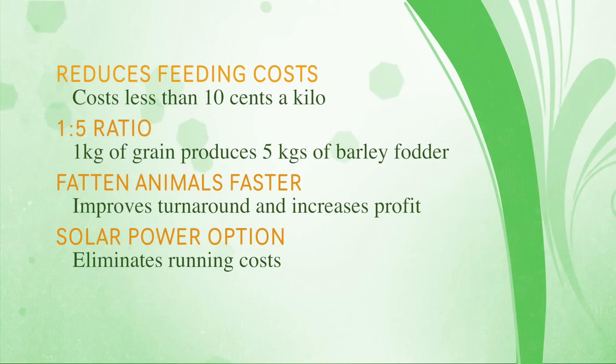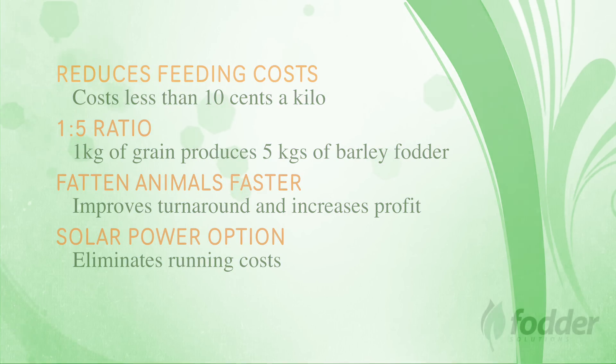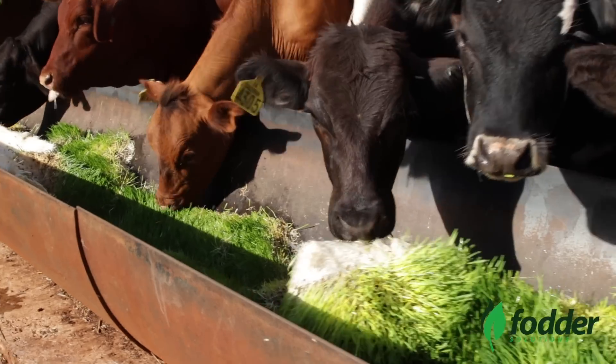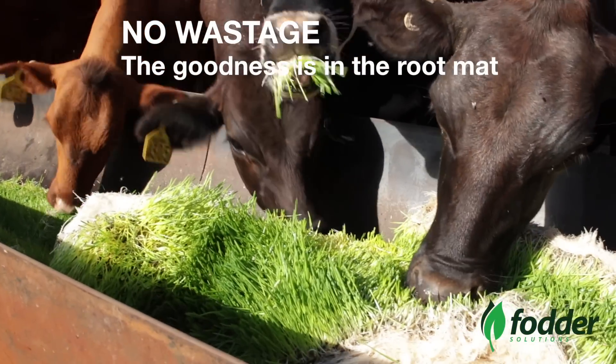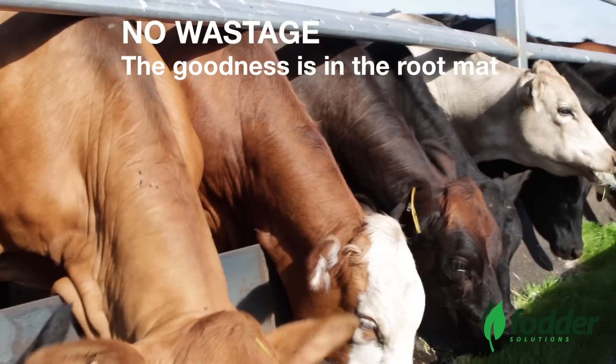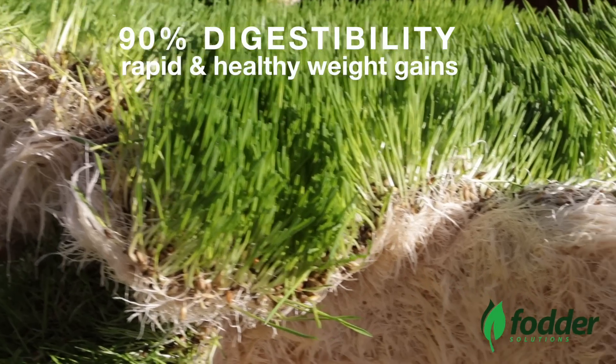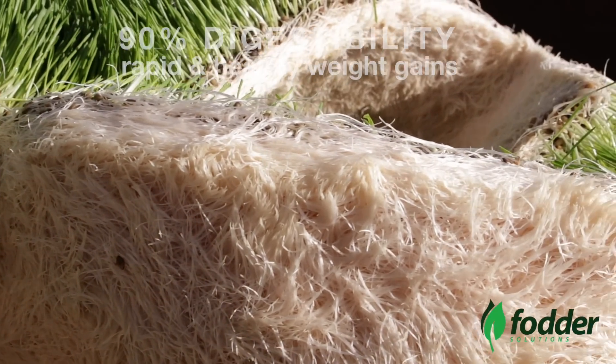Systems have also been designed to be easily converted to solar power if need be, eliminating running costs altogether. Drought-proofing your farm means that regardless of weather conditions, your farm will have fresh nutritious feed 365 days of the year. There's literally no wastage — animals eat the entire biscuit, root mat and all. And best of all, barley sprouts have the highest relative food value on the planet, with 90% plus digestibility leading to rapid and healthy weight gains regardless of seasonality.